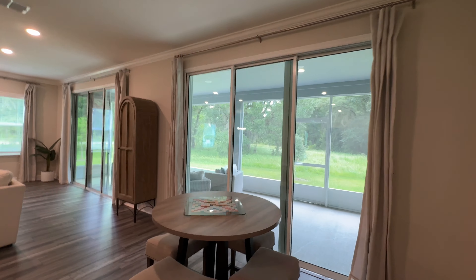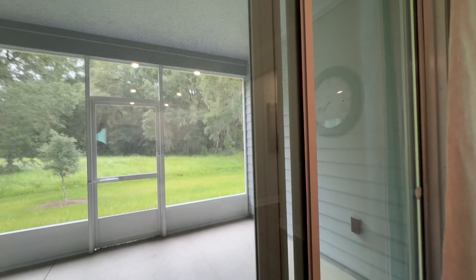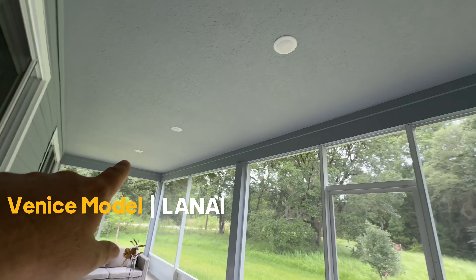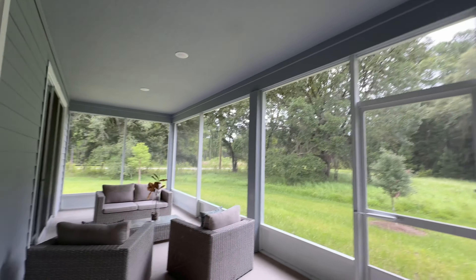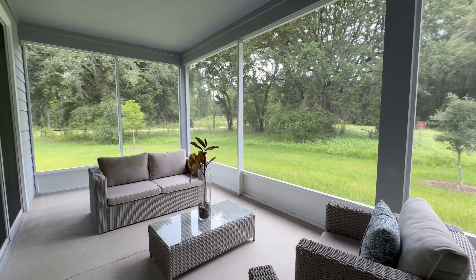Let's go check out the outdoor area. You've got all the sliders here, which is nice because it has good flow from the kitchen. You've got three LED lights up here. It's already screened in. I would definitely put ceiling fans out here. This video is being filmed in July and it is way too freaking hot.